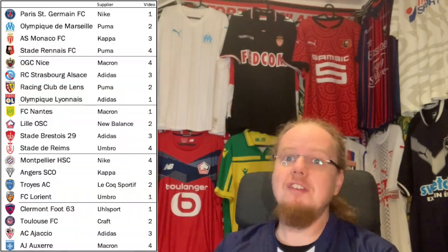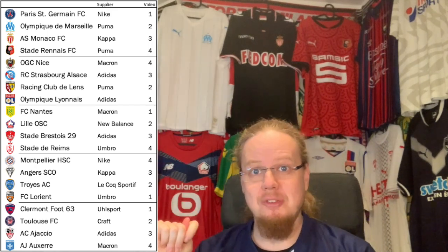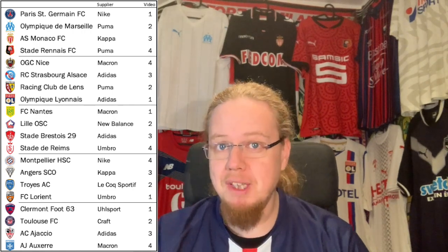I always say that the French league is probably very underappreciated in terms of shirts, so I'm really excited to bring those to you. As always, I'm grading the jerseys on a scale from 1 to 10, where 1 is the worst and 10 is the best. Since we have 20 teams, I take last season's standings and go 1-2-3-4, 4-3-2-1, and so on. The number next to each team says in which part of the review it will appear.